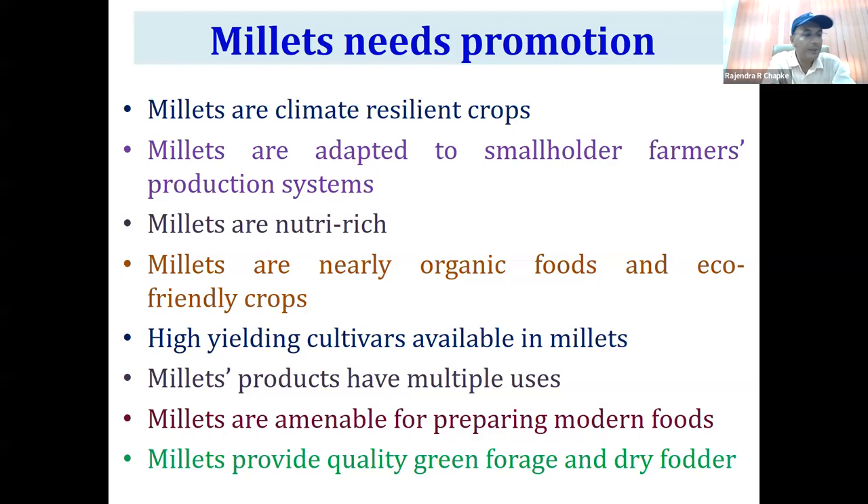Not only can millets help us prepare traditional food, but we can also prepare modern food like pasta, noodles, and muffins — things our young generation likes more. In addition, millets provide very good quality green forage. Under long dry spells, if some millets cannot give grain, they will definitely give fodder to the farmer. In the case of pearl millet and sorghum, even if they don't give grain, they can provide good quality fodder to cattle.